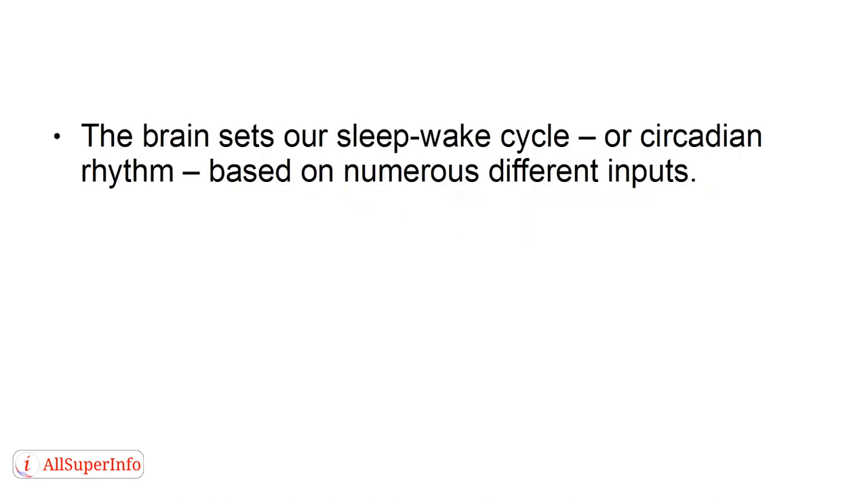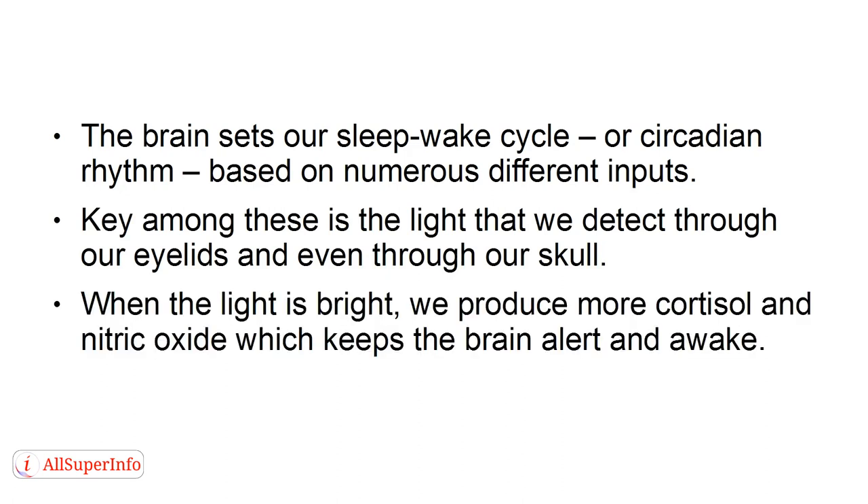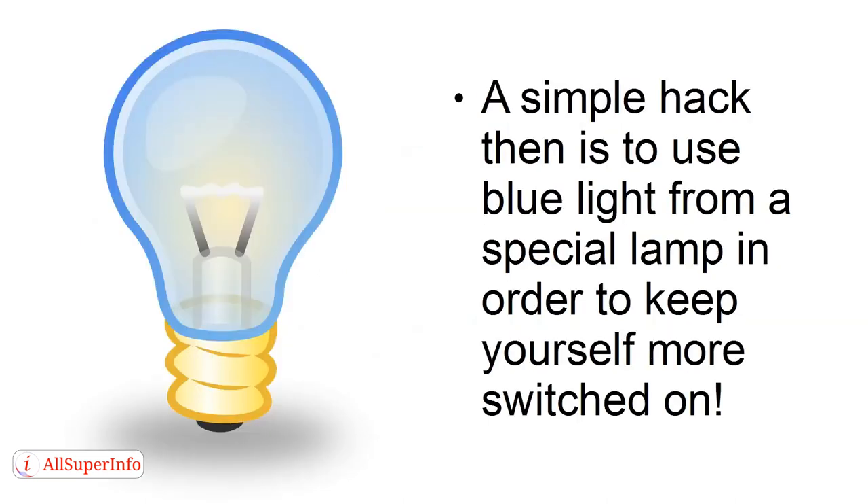1. Use Blue Light. The brain sets our sleep-wake cycle, or circadian rhythm, based on numerous different inputs. Key among these is the light that we detect through our eyelids, and even through our skull. When the light is bright, we produce more cortisol and nitric oxide, which keeps the brain alert and awake. A simple hack, then, is to use blue light from a special lamp in order to keep yourself more switched on.